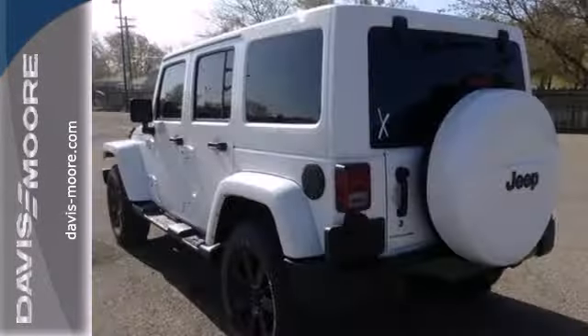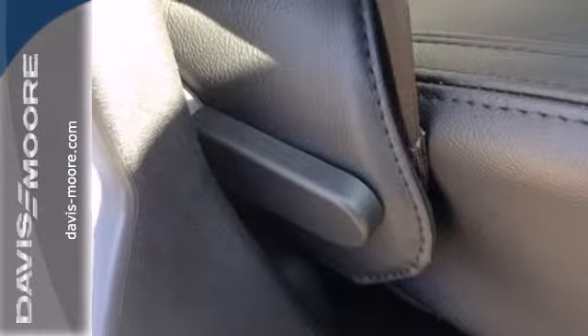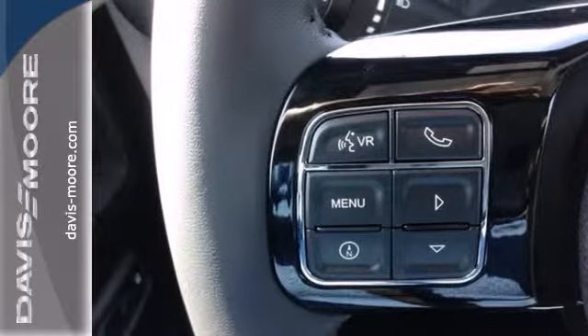You'll go anywhere with the power of its V6 engine and four-wheel drive, and you'll do it safely with anti-lock brakes, integrated rollover protection, stability and traction control, and fog lamps.